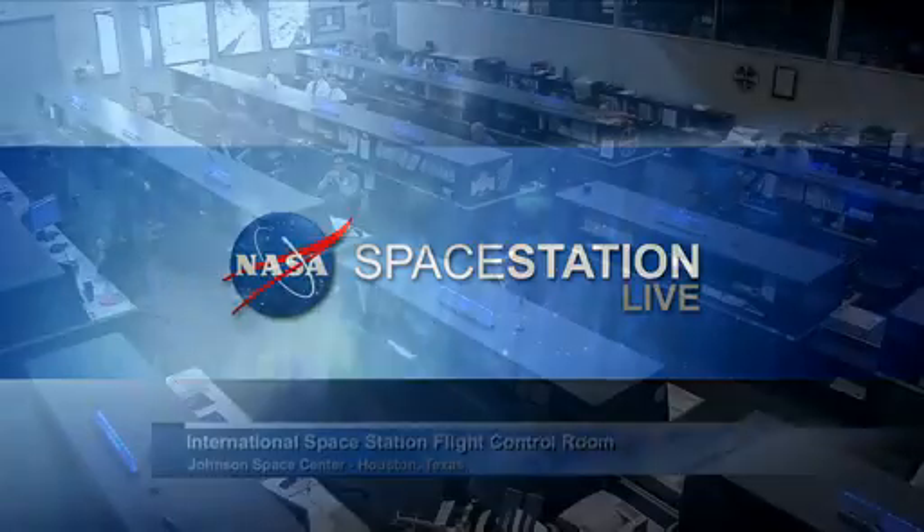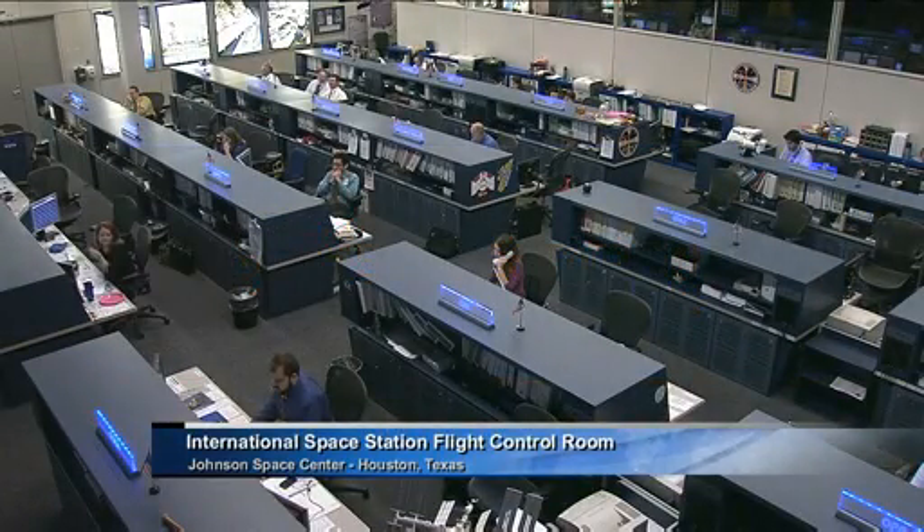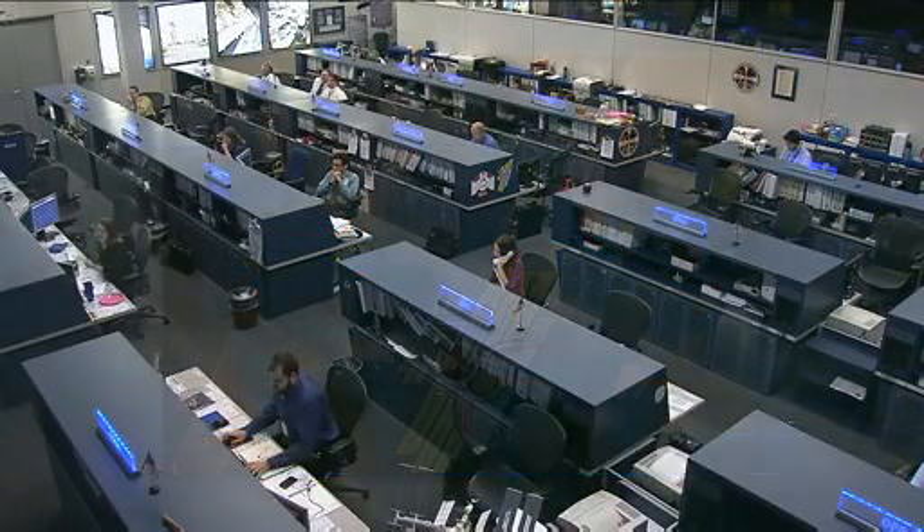This is Mission Control Houston. Welcome and thank you for joining us for today's edition of Space Station Live. It's been a busy week of scientific research, maintenance, and preparation for the goings and comings of visiting cargo ships as well as an upcoming spacewalk at the International Space Station for the Expedition 36 crew members.